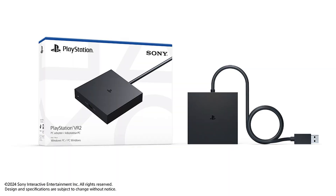Using the headset on PC unfortunately isn't just a case of plugging it in. You will need to buy an adapter from Sony called the VR PC adapter — that's $59.99 — and you will need a DisplayPort cable that's compatible with 1.4.